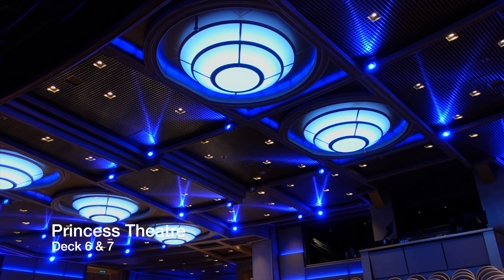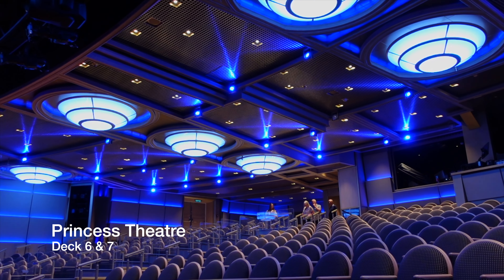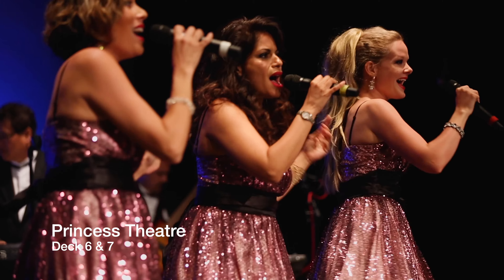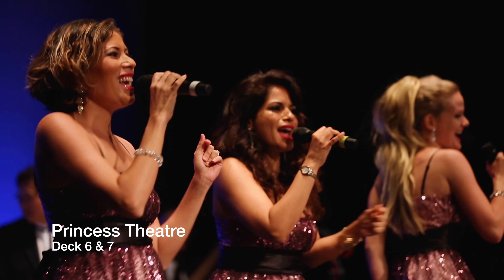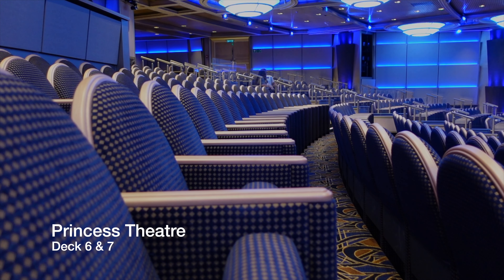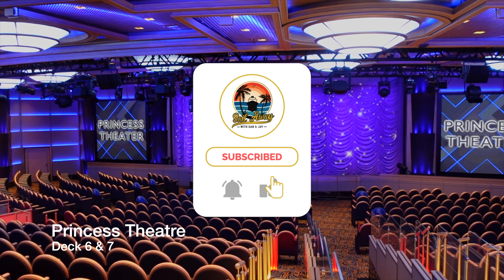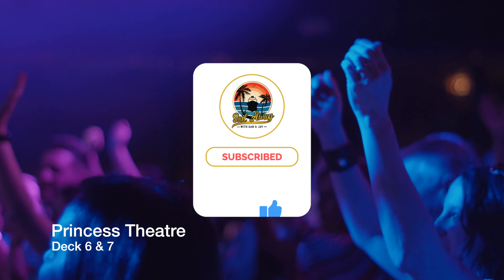The largest entertainment venue on board is the Princess Theatre, located forward on Decks 6 and 7. The Princess Theatre seats close to a thousand passengers and plays host to quality West End style shows, comedians, music tribute acts, magicians and guest speakers. Regrettably, drink service has not returned to this venue since the restart of cruise operations, so if you would like to have a drink while watching the entertainment of an evening, be sure to grab one from a bar before heading in.